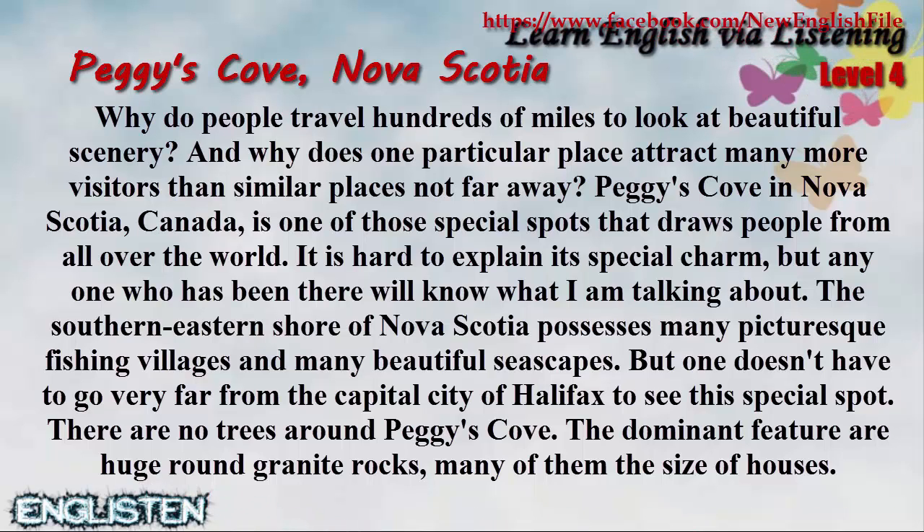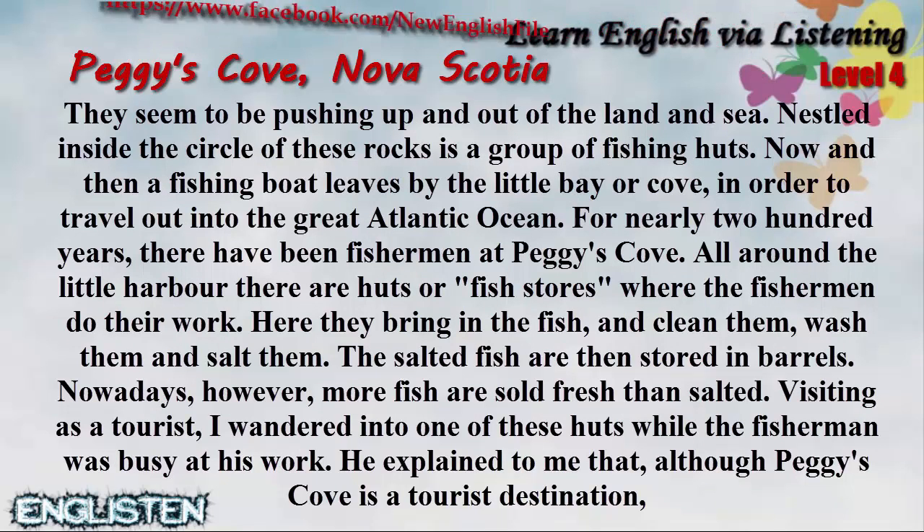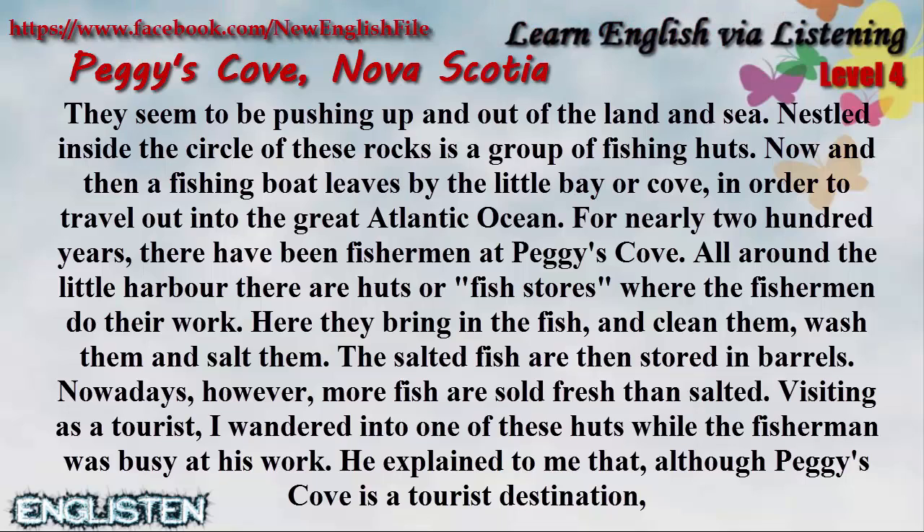There are no trees around Peggy's Cove. The dominant feature are huge, round granite rocks, many of them the size of houses. They seem to be pushing up and out of the land and sea. Nestled inside the circle of these rocks is a group of fishing huts. Now and then a fishing boat leaves by the little bay or cove in order to travel out into the great Atlantic Ocean.